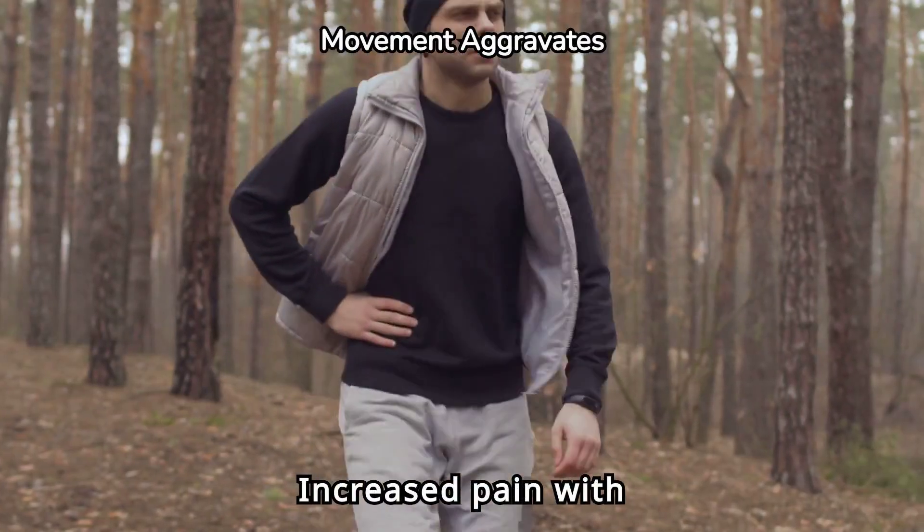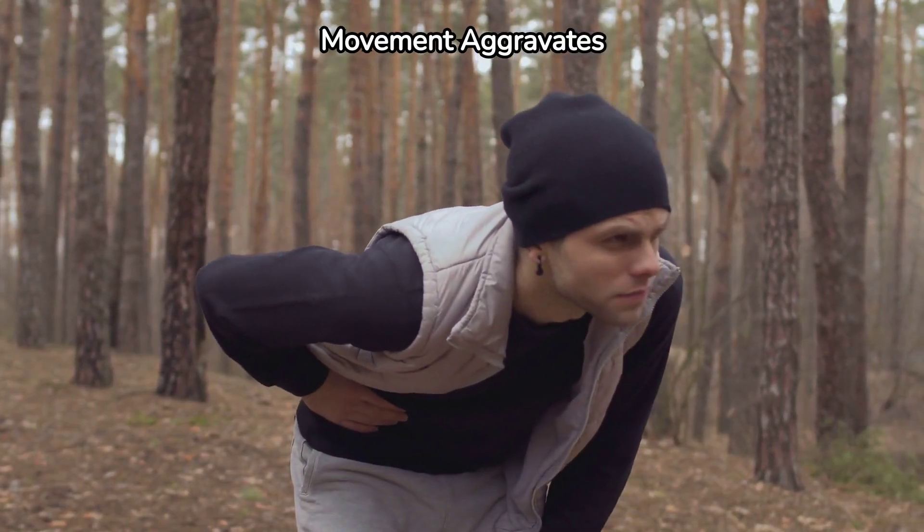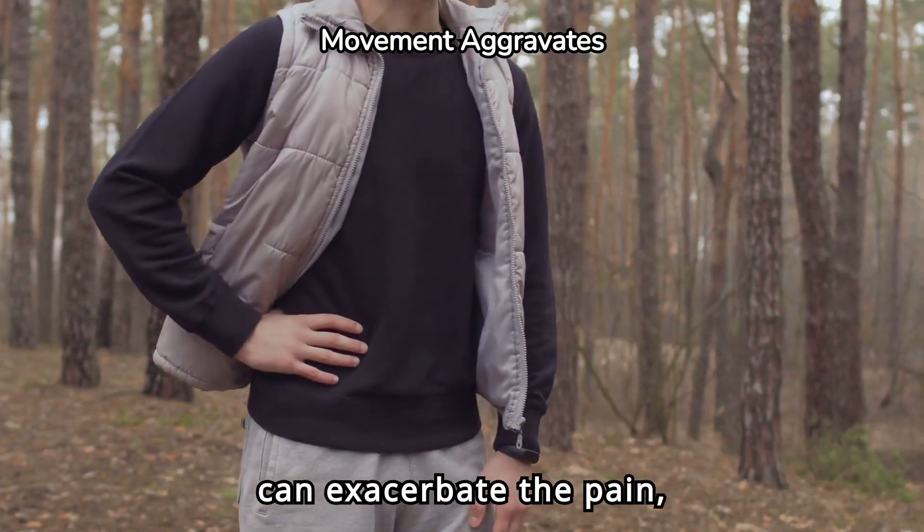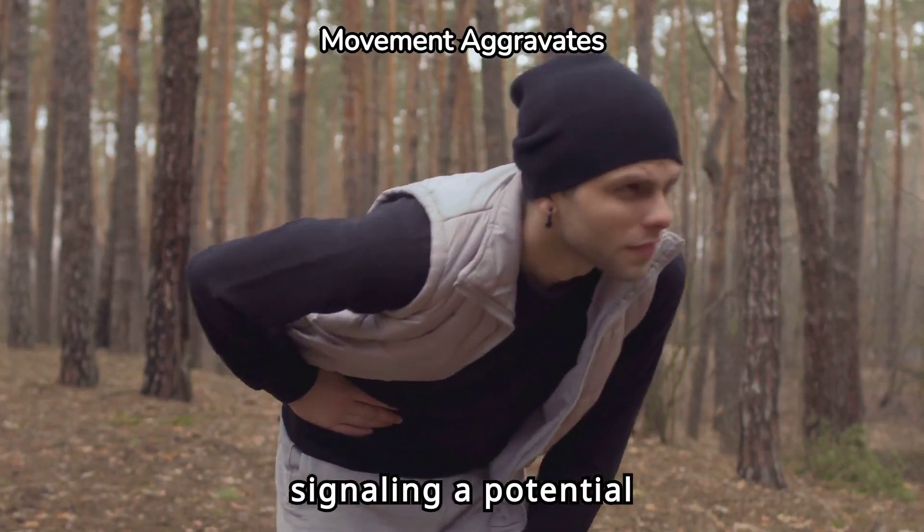Increased pain with movement is another sign. Activities like walking, coughing, or even getting up can exacerbate the pain, signaling a potential problem.